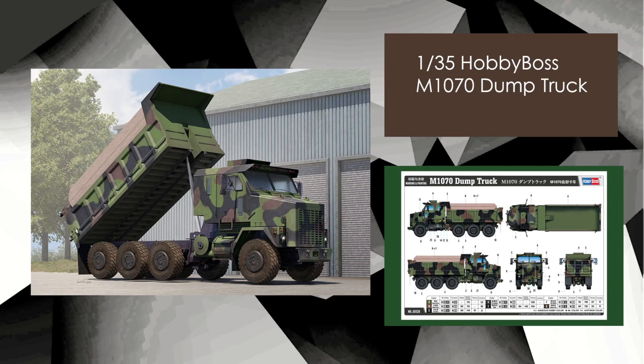Hobby Boss, 35th scale, M-1070 Dump Truck — cool looking subject in some nice NATO camo. This isn't very cheap at all; the retail price is about 150 US dollars, which is very expensive. I know some big tank transporters command a big price, but this is just a cab and a dump truck bucket — it's not a huge trailer. Cool subject, but around 150 bucks it's certainly not cheap.